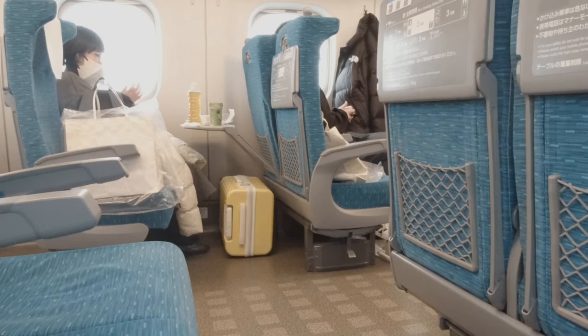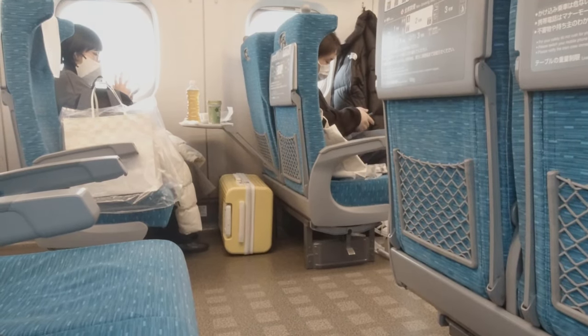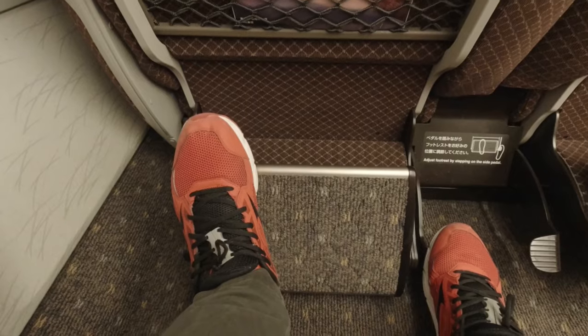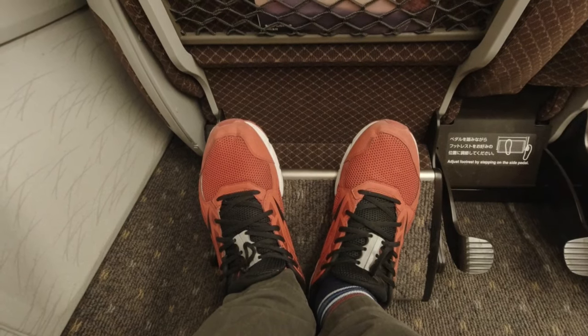But in reality I'd say that carry-on size cases are fine but anything bigger really becomes a pain, especially on longer journeys. If you're in the green car you'll need to use the luggage rack anyway because, well, you're lucky and you have foot rests.